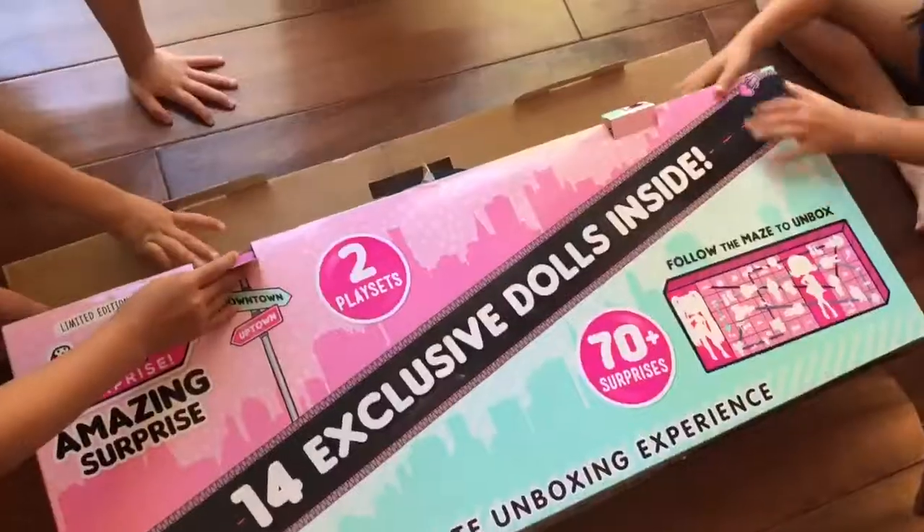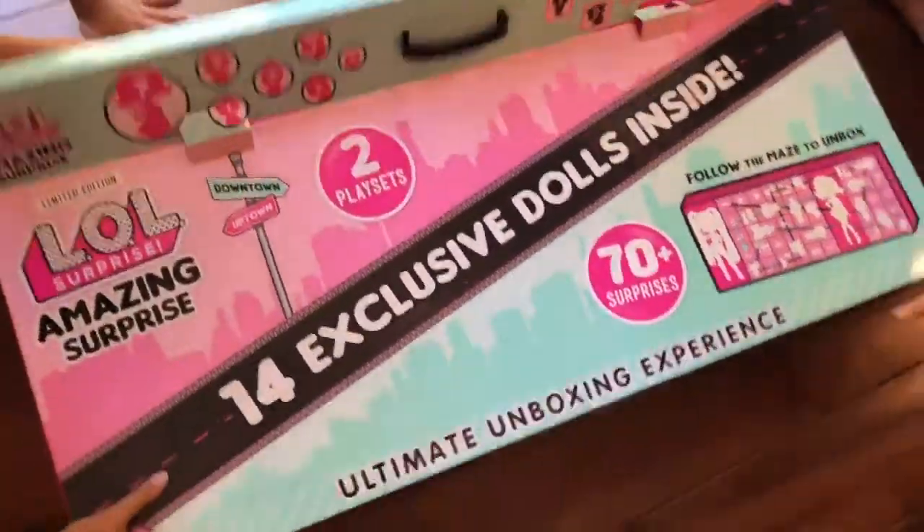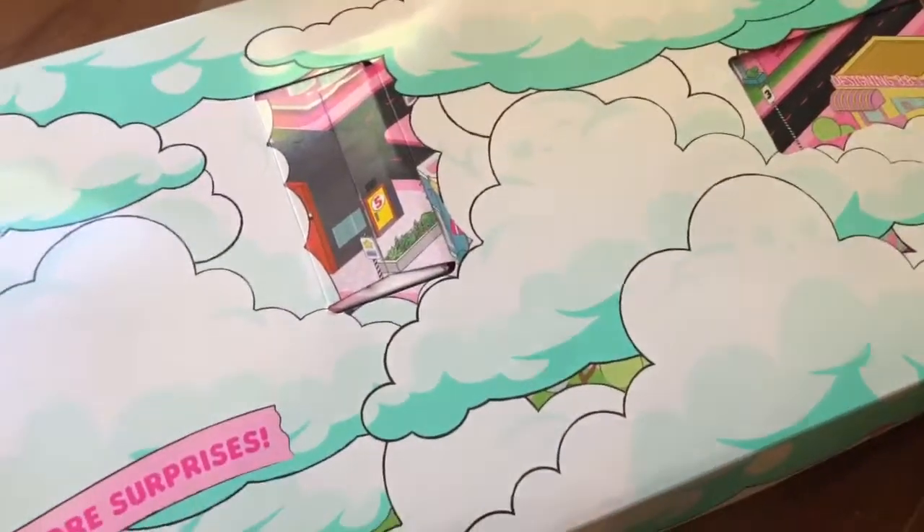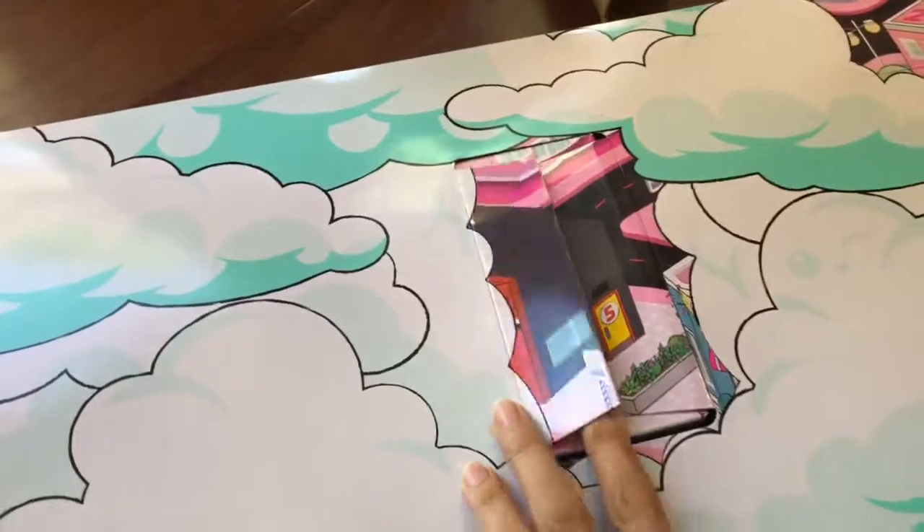We're all going to help unboxing this. Oh my goodness — we unzip to unbox more surprises. We have this box inside and it is so adorable, look at these little clouds. And you can open it up — look at how huge this box is!